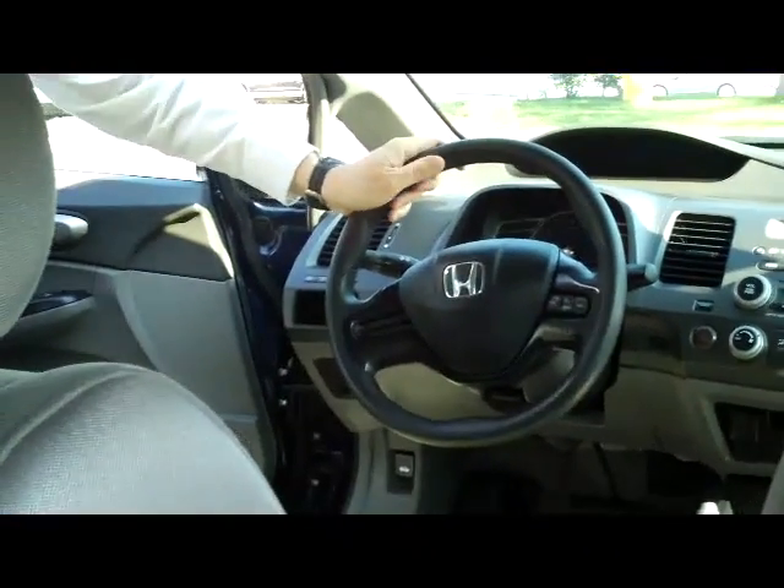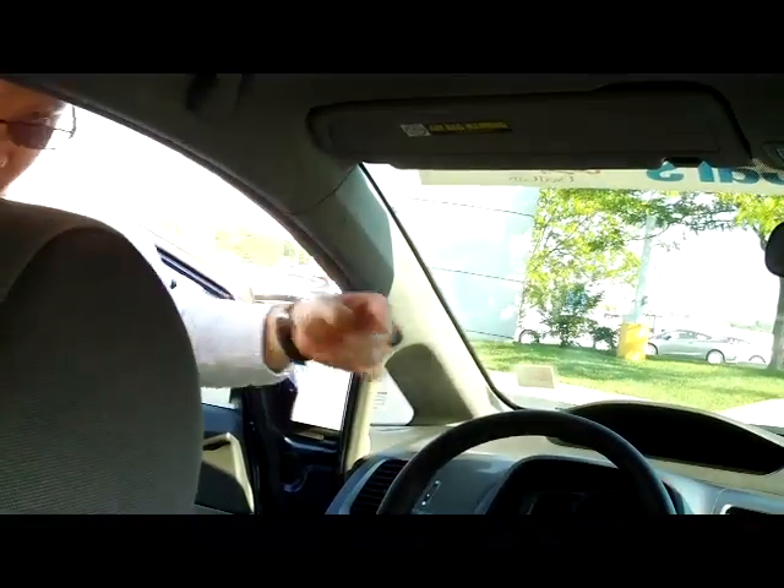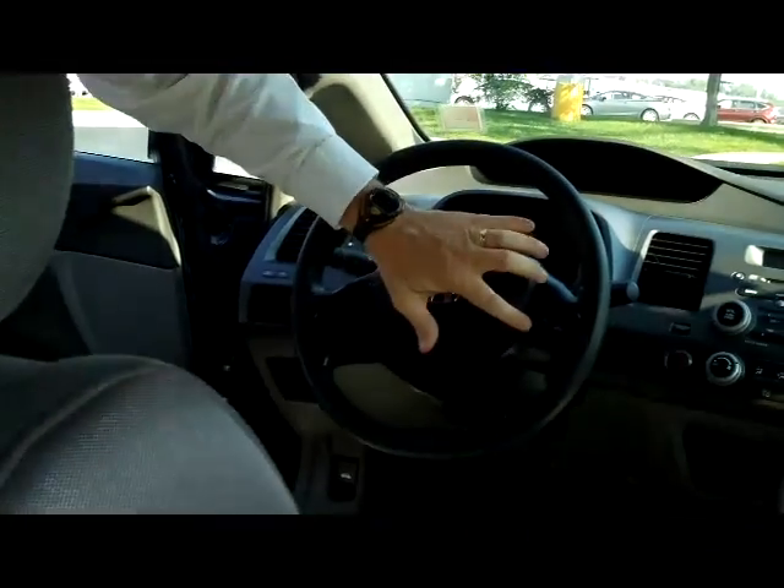On the interior you have safety for everyone: reduced-force driver and passenger-side airbags, side-impact airbags, and side-curtain airbags for the front and the back.